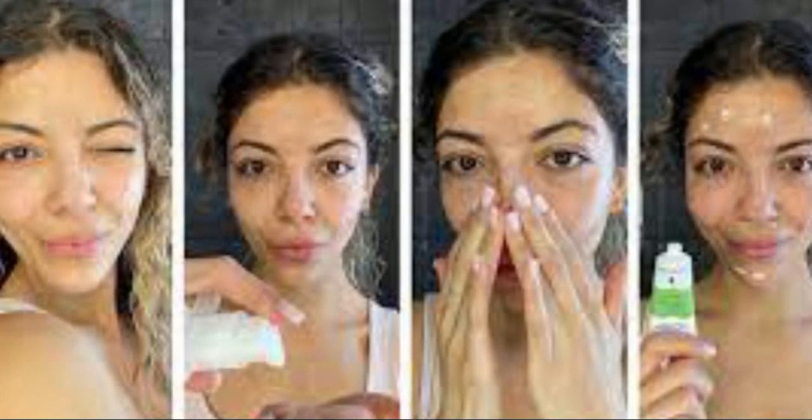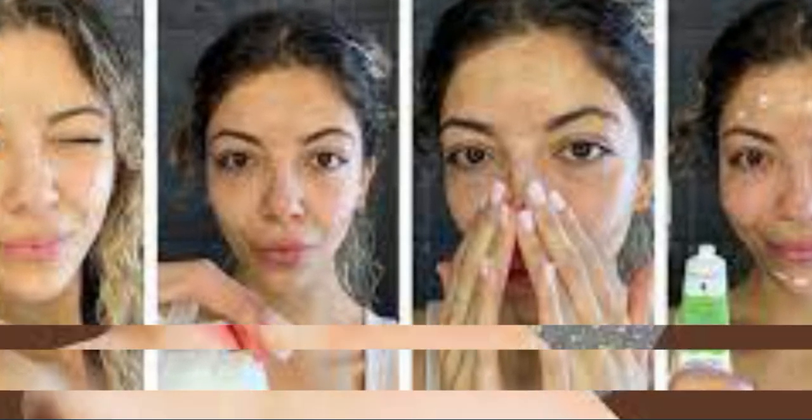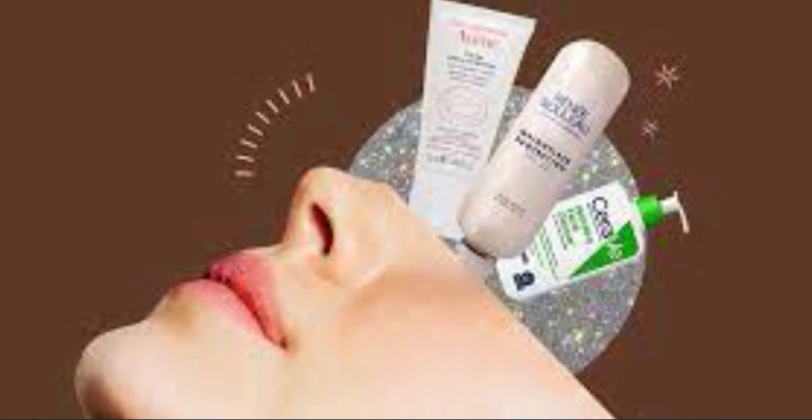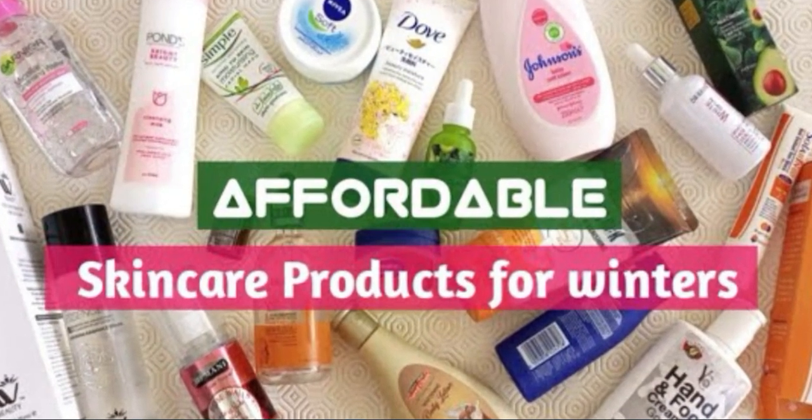The bottom line: not everyone loves an all-the-steps routine, so don't feel pressured to include every step. For many people, a good rule of thumb is to apply products thinnest to thickest, for however many products that may be as they move through their skincare routines. The most important thing is finding a skincare routine that works for you and that you'll follow — whether that involves the whole shebang or a simplified ritual. Have fun experimenting.